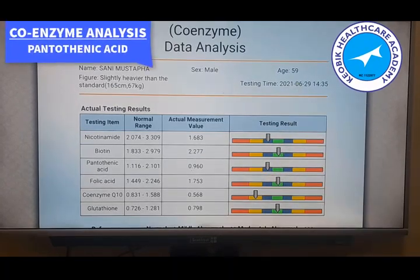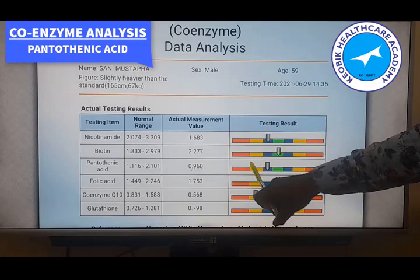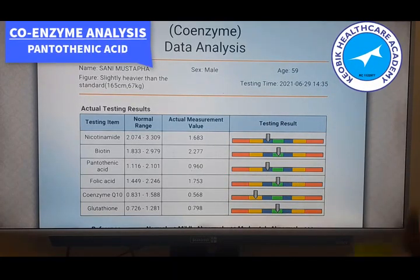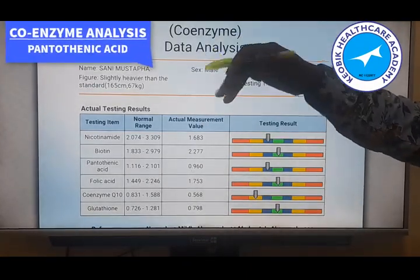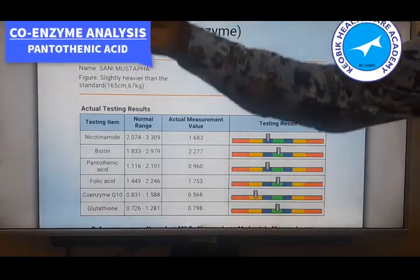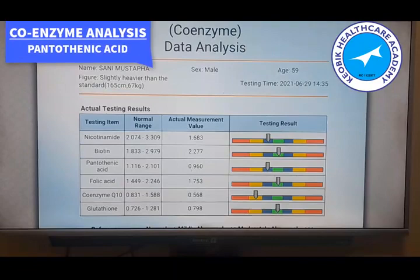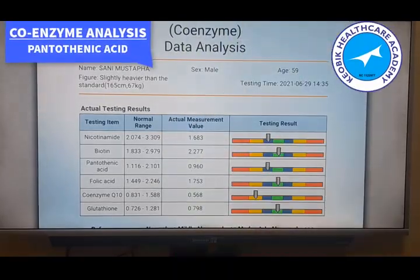If it is a moderately abnormal low — which is also rare because almost every food we eat contains pantothenic acid — for the exceptional cases, perhaps due to a degenerative disease, if it is a moderately or severely abnormal low, the person may experience headache, fatigue, and irritability. For example, since pantothenic acid is used to build red blood cells, someone suffering from anemia may be experiencing insufficient red blood cell production, causing fatigue. Other symptoms can include impaired muscle coordination and gastrointestinal problems.